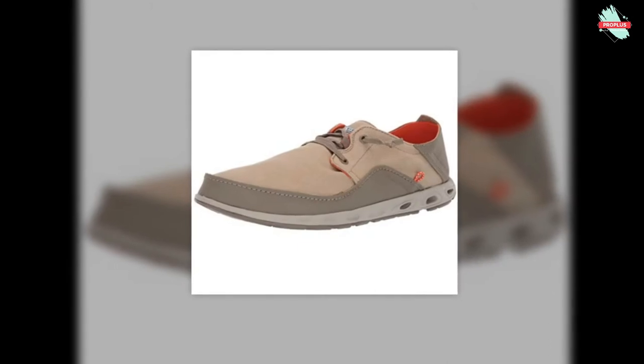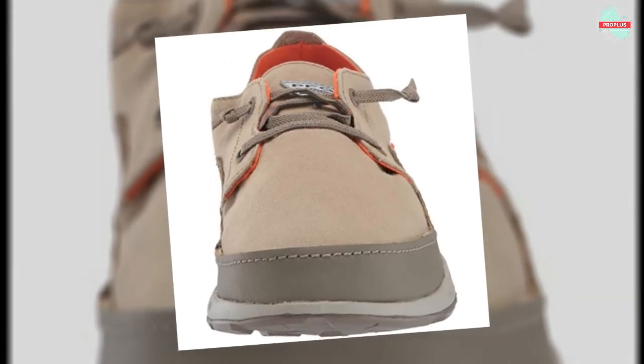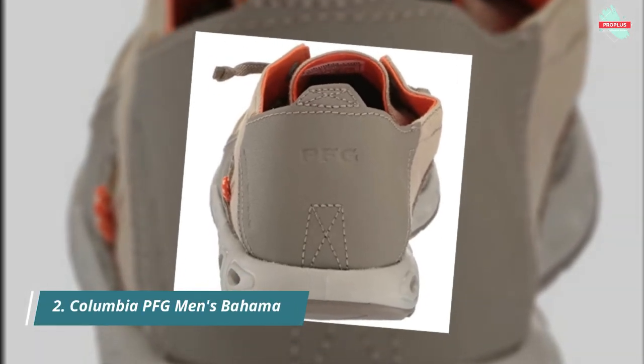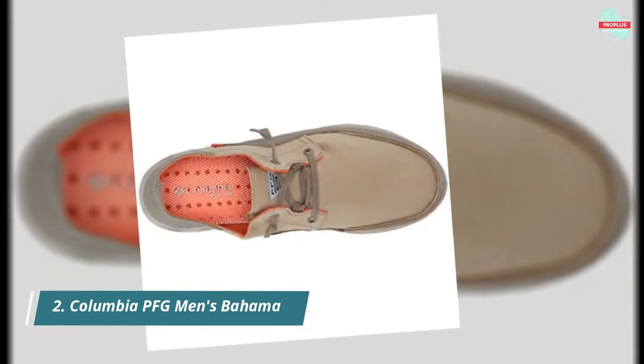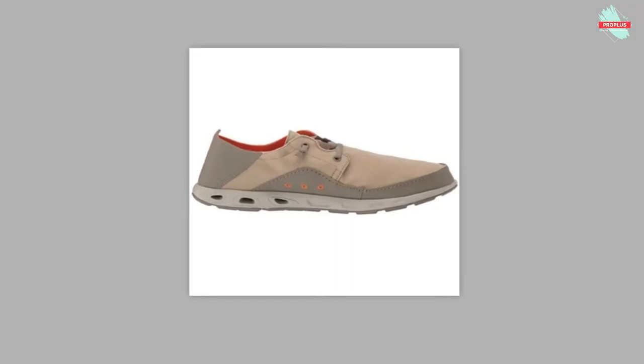At number 2 is the Columbia PFG Men's Bahama Vent Relaxed PFG Boat Shoe. Shaft measures approximately low-top from arch. Combination of canvas and leather. Blood-and-guts water and stain-resistant treatment. Techlight lightweight midsole for long-lasting comfort, superior cushioning, and high-energy return. Vented midsole. Omni-Grip non-marking wet grip outsole with razor siping.